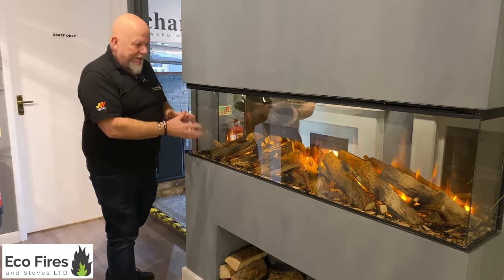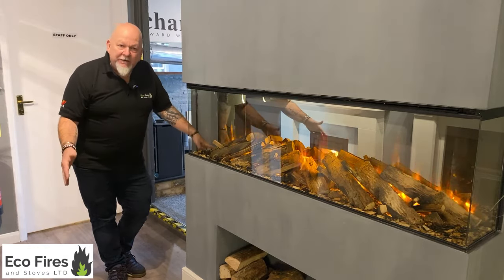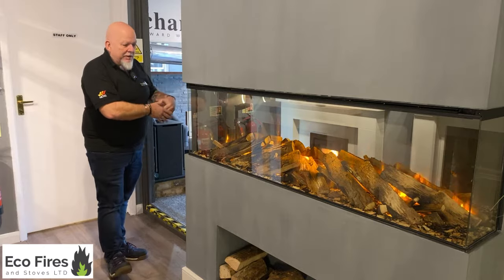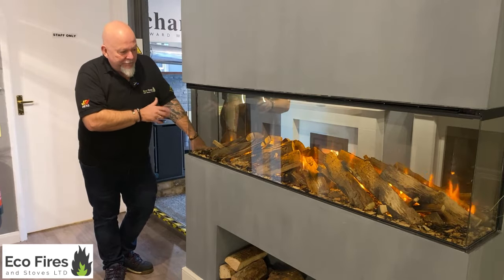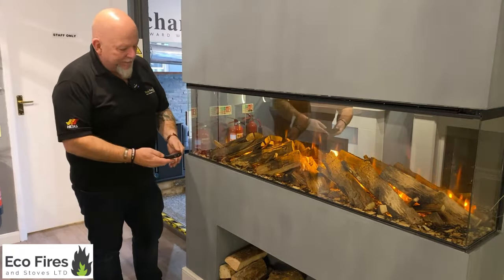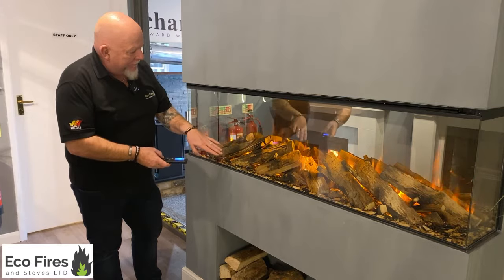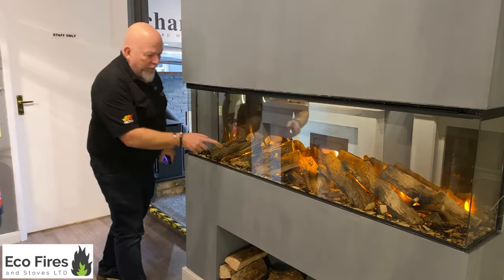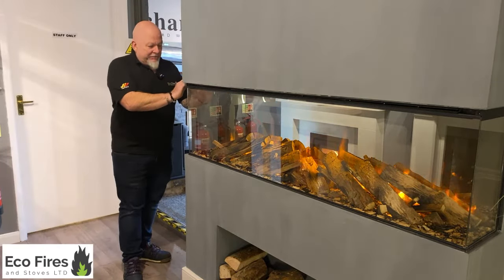This is our latest addition to the electric fire range — the New Forest 1600 from a company called British Fires, based near Southampton. We're really impressed with it. This company seems to have concentrated more on the appearance of the log bed — it's just a really pleasing feature. Our customers are really drawn to the overall look of this fire. They do different sizes, from a 650mm wide square fire up to wider models — this is the 1600 — and they go up to 2.4 metres, so you can create a really impressive feature in your lounge.